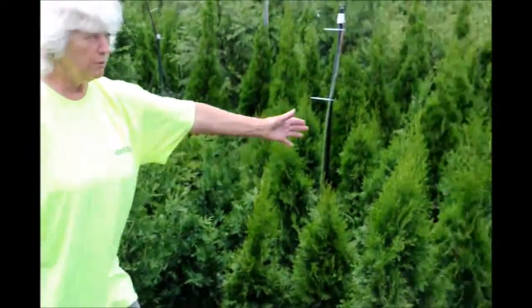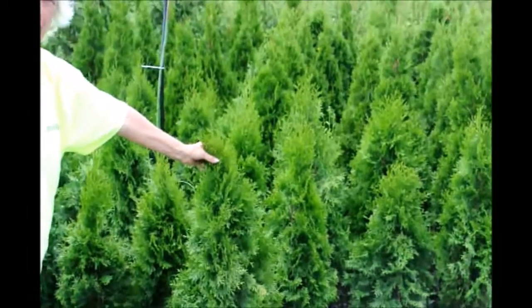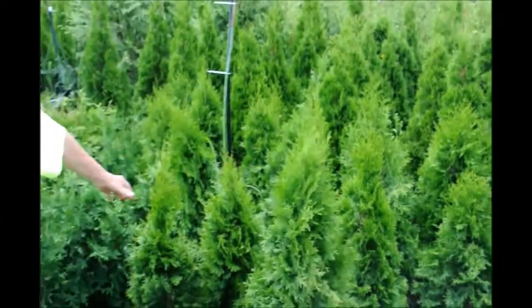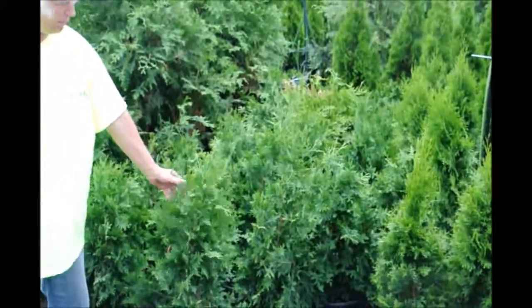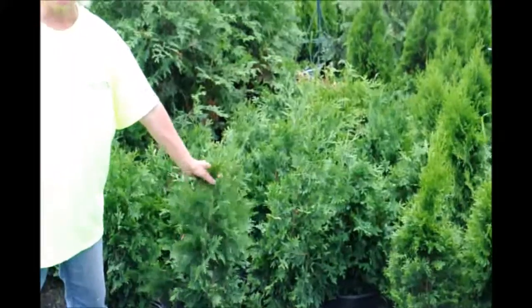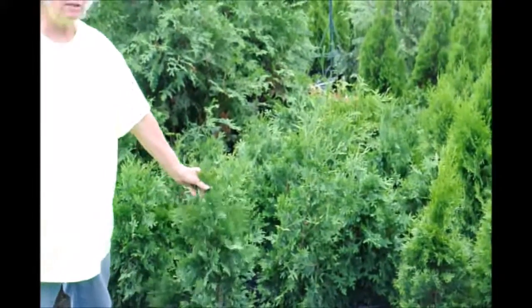Emerald green likes to sit in full sun and will tolerate a little bit of shade, but should have a good six hours of sunlight. Green giant will tolerate much more shade — an hour or two of sunlight and you're good to go. Both will also do well in full sun.